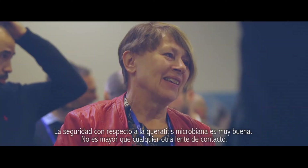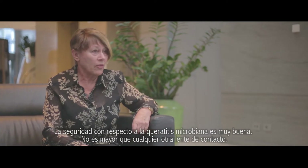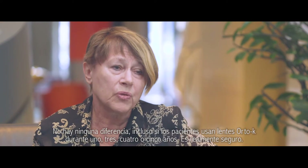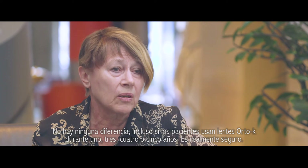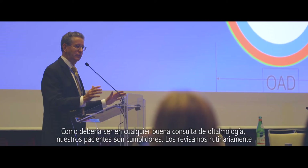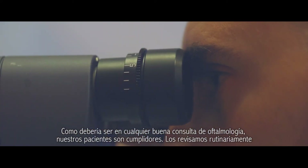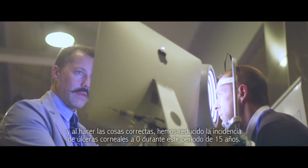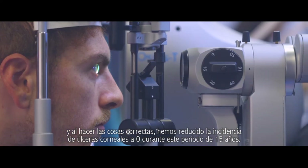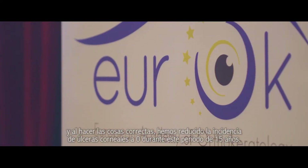Safety regarding microbial keratitis is very good. It's not more than all the other contact lenses — it makes no difference. Even if the patient has been wearing the K lenses for one, three, four, or five years, it's really safe. Our patients are very compliant. We check on them routinely, and in doing the right things, we have reduced the incidence of corneal ulcers to zero over this 15-year period.